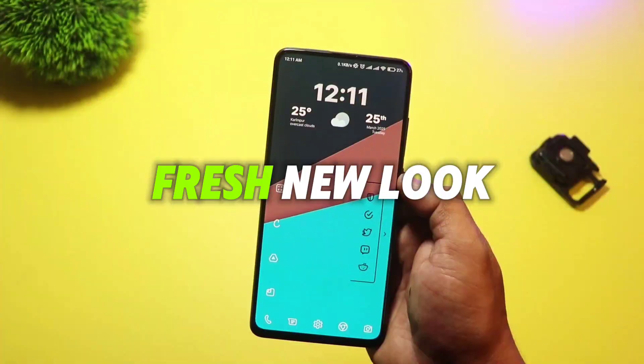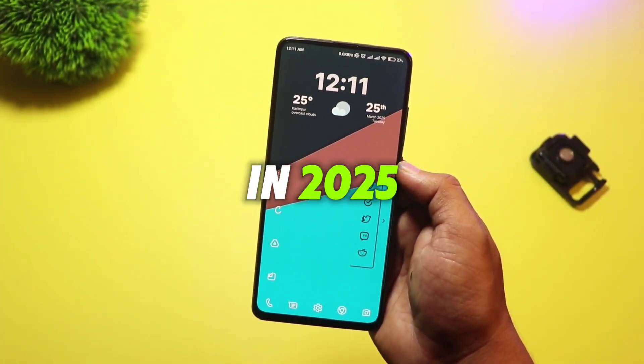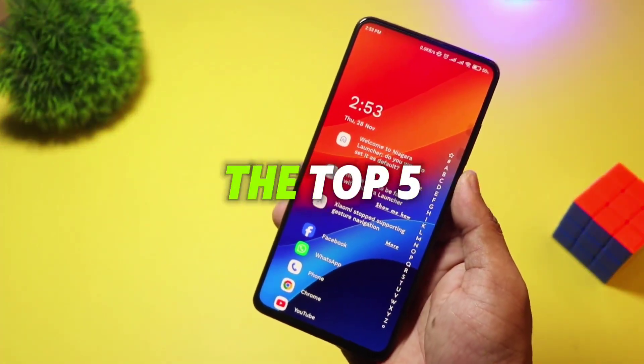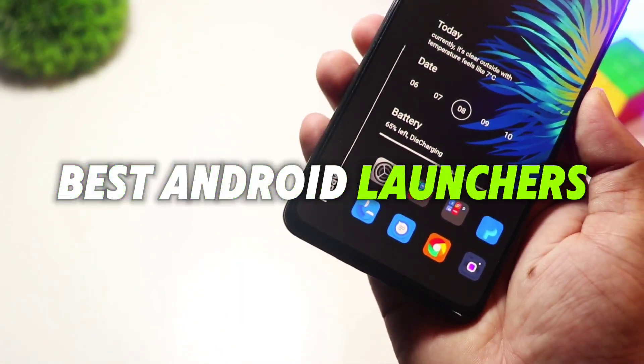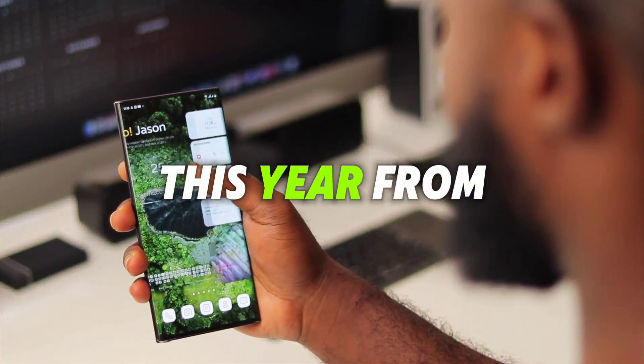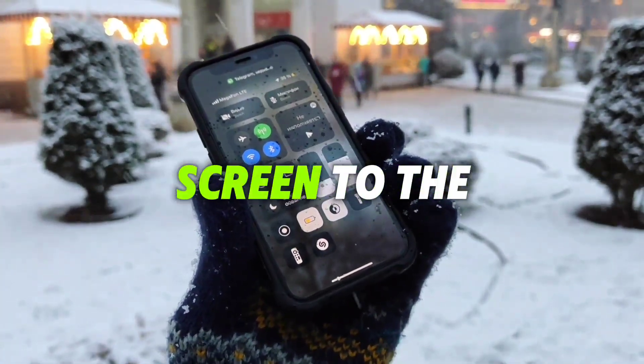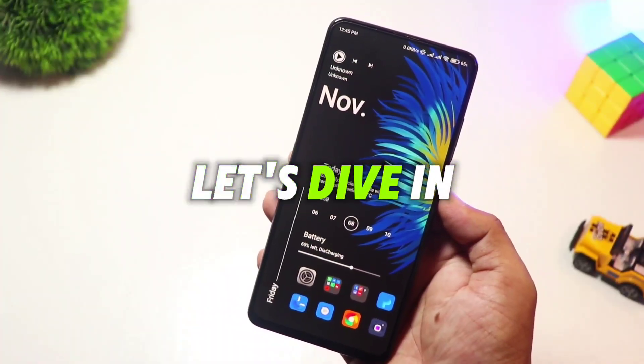Looking to give your Android a fresh new look in 2025? We've got you covered. In this video, we're counting down the top five best Android launchers you must try this year. From sleek designs to powerful customization, these launchers will take your home screen to the next level. Let's dive in.